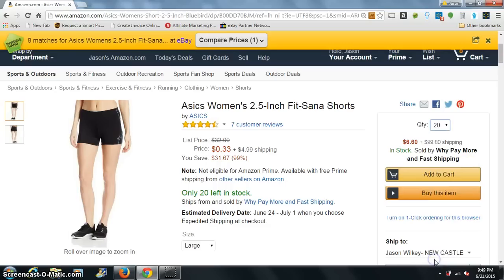You could add 20 to your cart. Look, it's $6.60, but you're going to pay $100 shipping. So it's going to be $5.32 per unit.